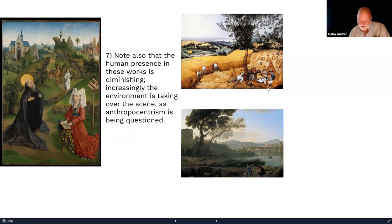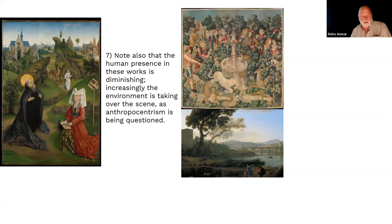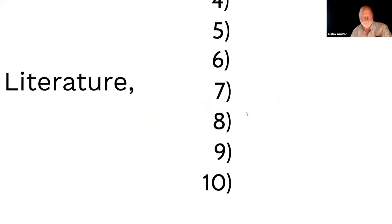Note the human presence when you compare these paintings over 140 to 150 years — it drops down dramatically. Literature is doing the same thing, trying to describe landscape as accurately as possible. How can you compare the Hunt of the Unicorn with Claude Lorraine? It's an entirely different type of project.